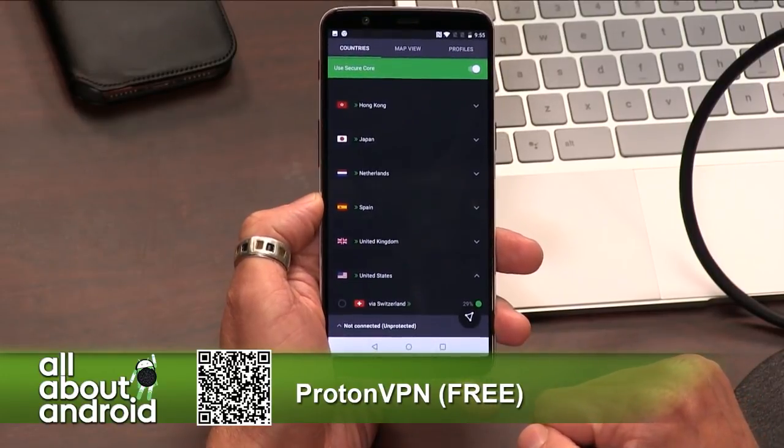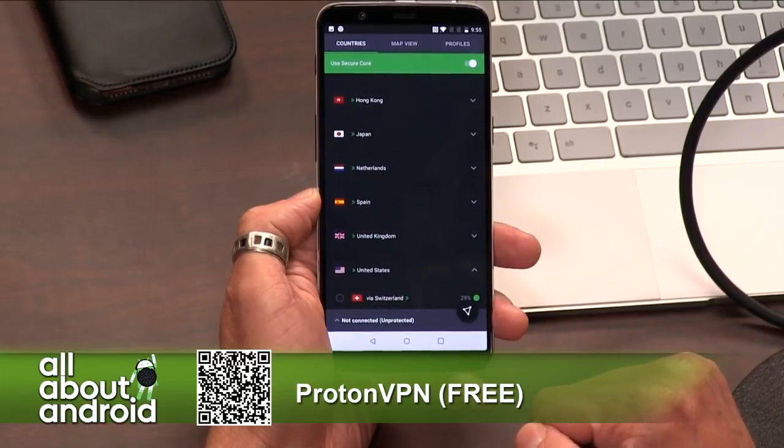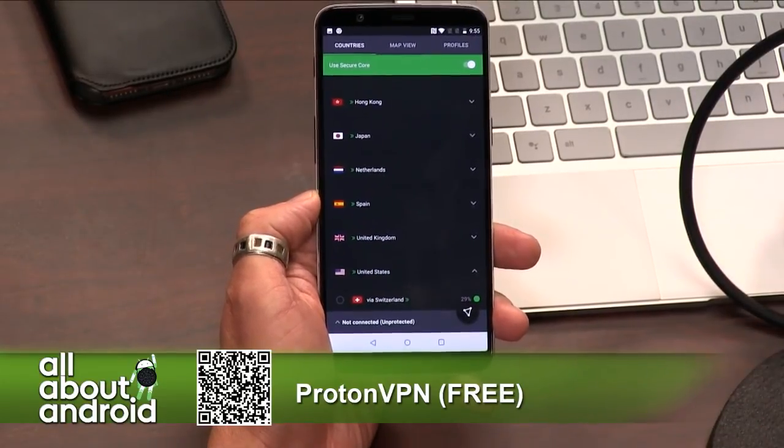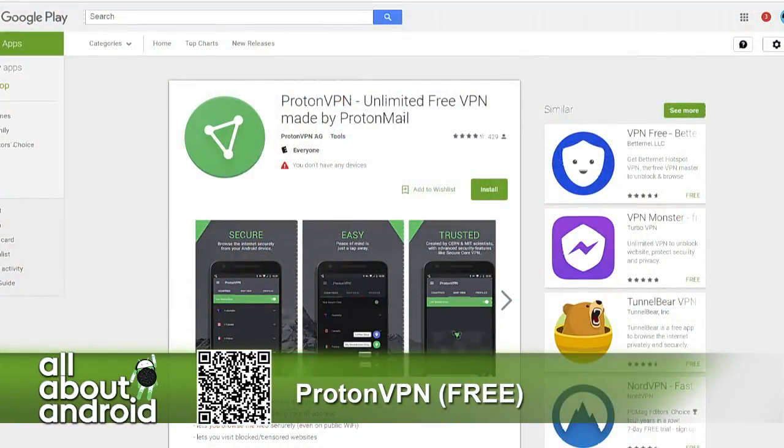ProtonVPN just changed the game when it comes to VPNs. It's a good alternative. People get somewhat religious when it comes to their choices for VPN, so everybody has their reasons for either paying for a VPN service or feeling confident using a free service. Do your homework for yourself, because everybody kind of chooses what they feel comfortable with when it comes to their privacy online.